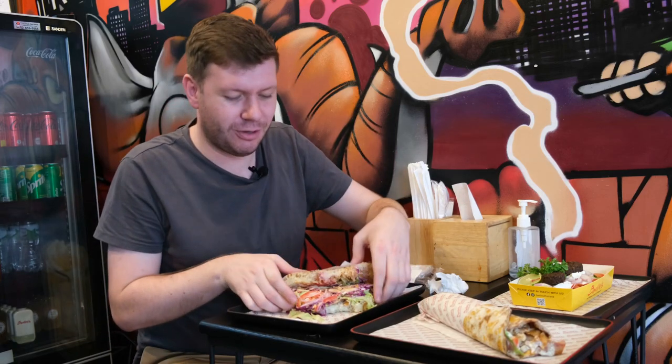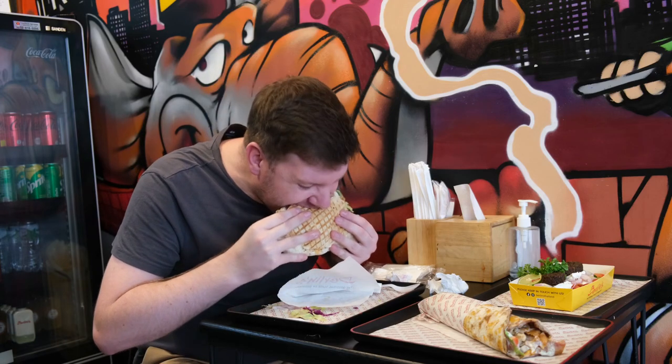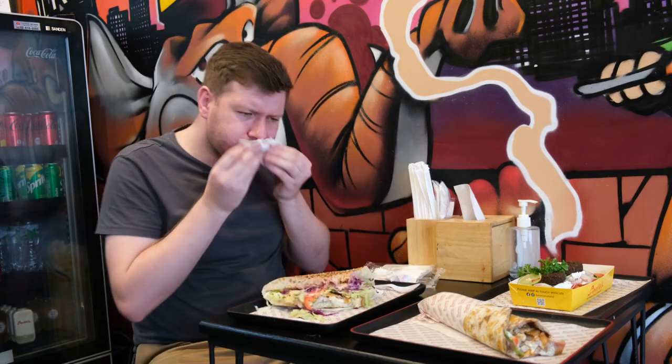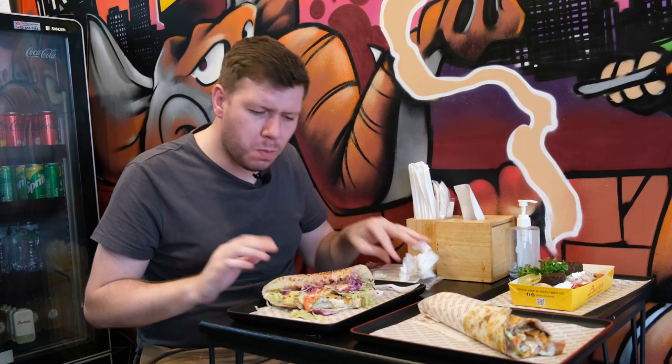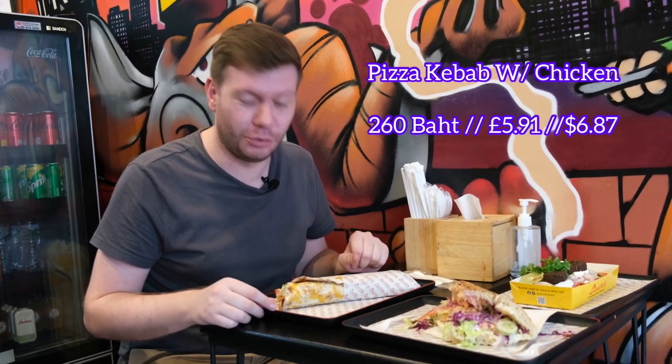I'm going to have to get another taste. I've got to be honest — I wasn't expecting that to be as tasty as it was. So for that reason, I don't know how this pizza wrap is going to go down, but it's going to be a storm, no doubt.